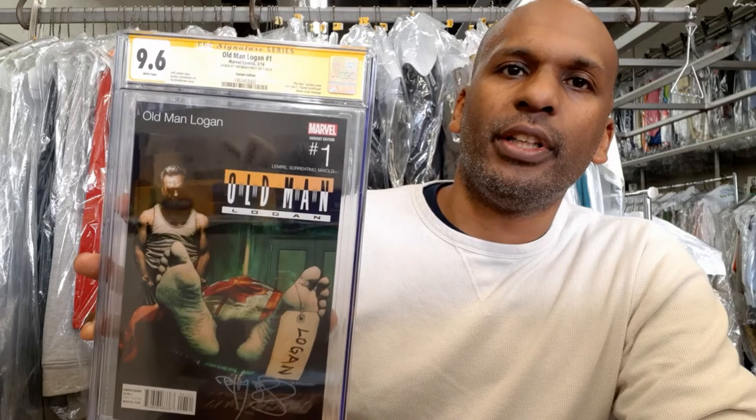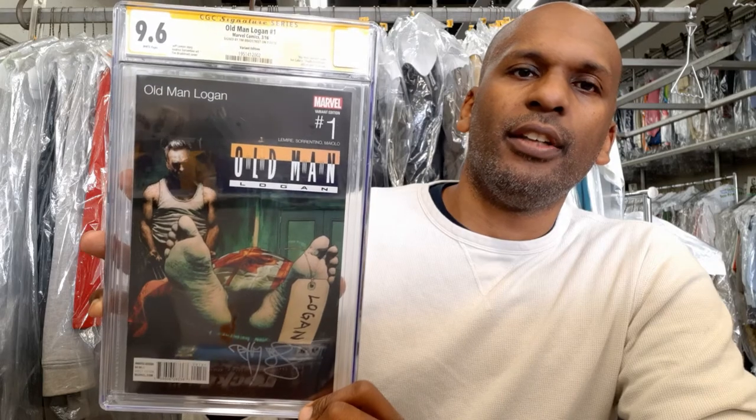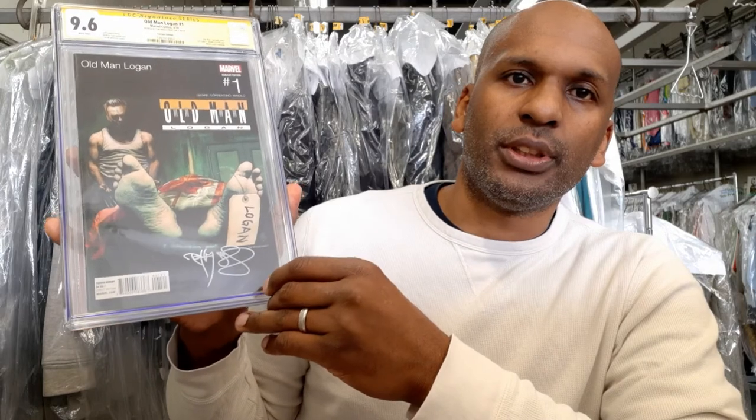This is a book I thought was pretty awesome — Old Man Logan number one, the hip-hop variant, a homage to Ice Cube's album Death Certificate, which is one of my favorite albums from college. It's a great homage, and I have a few other hip-hop variant homage covers to show later. This one is also signed by the artist, Tim Bradstreet, on the bottom.